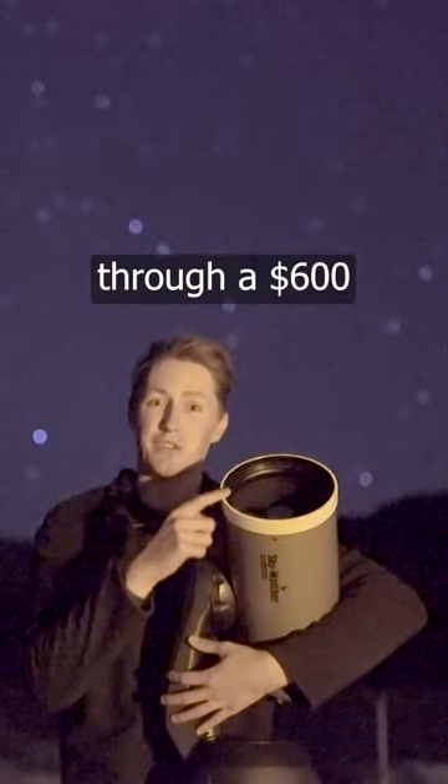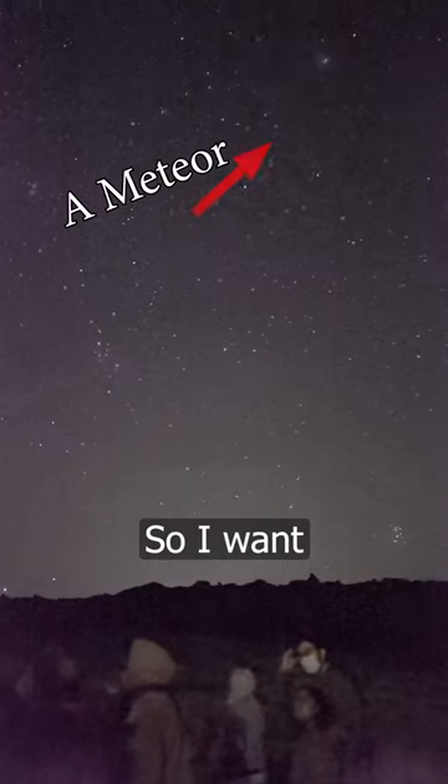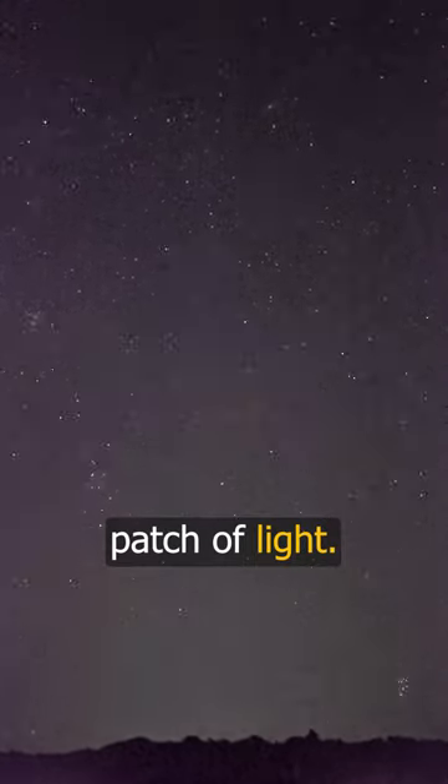In tonight's video we are going to be looking at the Andromeda galaxy through a $600 telescope. I want you to ignore the meteor that just flew past and focus on this blurry patch of light.